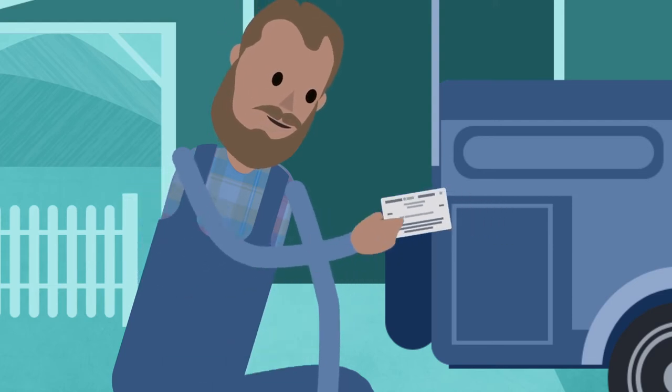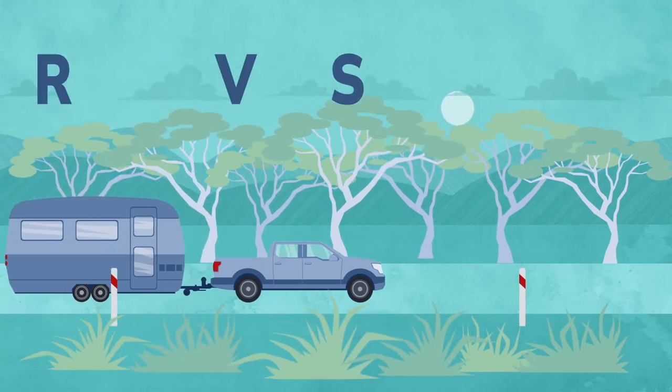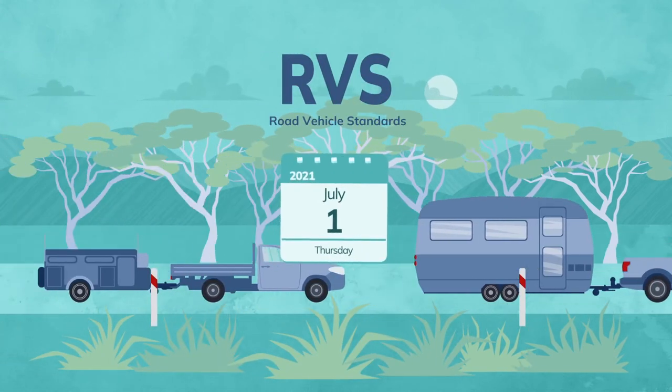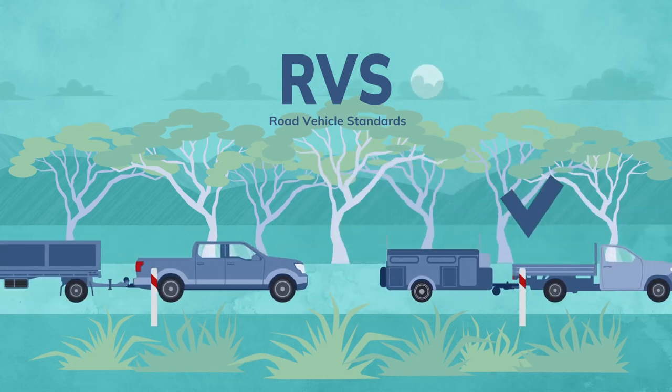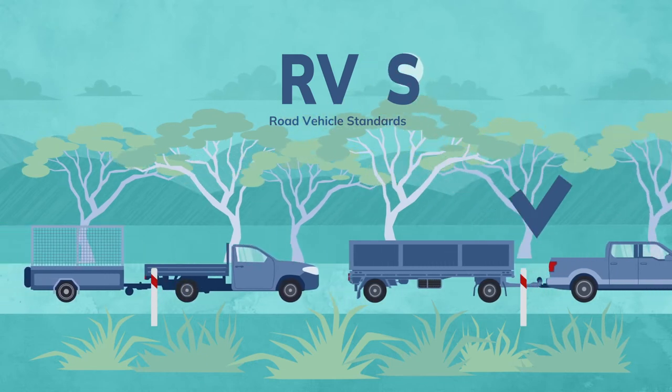Certification details were included on the trailer's identification plate. The Australian Government's new Road Vehicle Standards (RVS) laws, which started on 1 July 2021, will help ensure all vehicles on our roads are safe, secure and environmentally friendly.